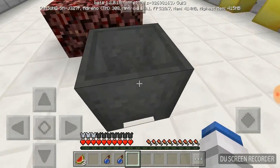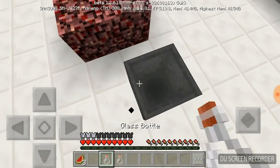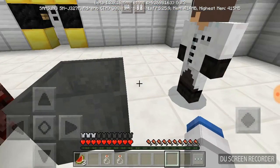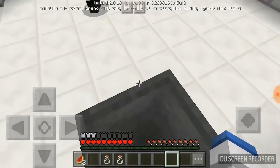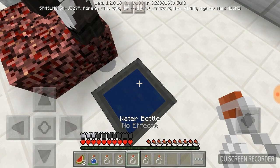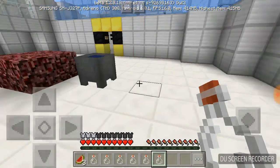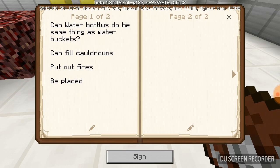The last thing: can they fill cauldrons? Let's test that. Sorry for the lag. Splash does not fill them up. But if we do a normal water bottle it'll work — no, it doesn't work either. And then you can also take them back. So the question: can water bottles do the exact same thing as water buckets? They can fill cauldrons — wait, actually no. They can put out fires, they cannot be placed.